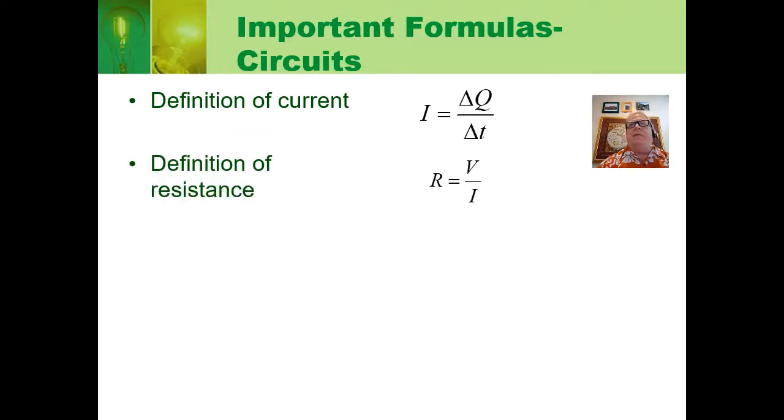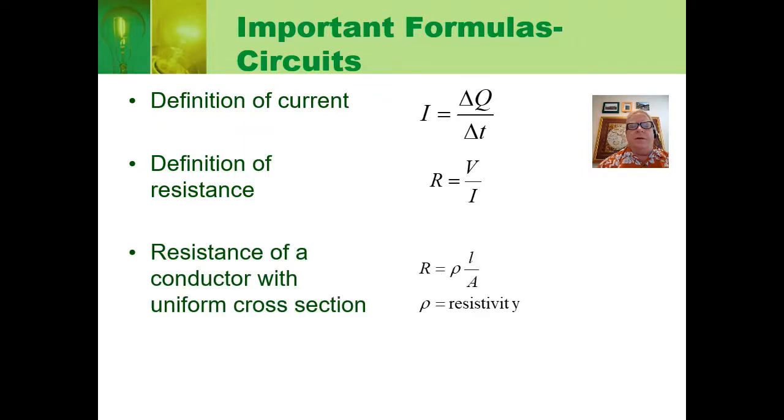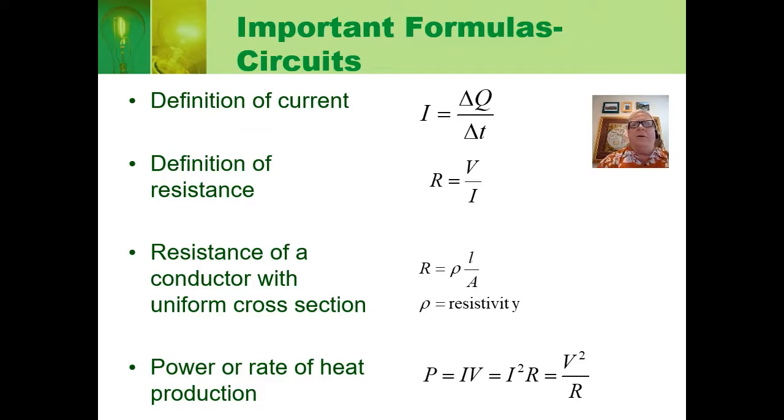Here are the other formulas from this unit. Current is defined as the charge that flows past a point per unit time: I equals ΔQ over ΔT. Resistance is defined as R equals potential divided by current. Resistance also depends on resistivity — determined by the material — and is directly proportional to the length of the conductor but inversely proportional to its cross-sectional area. Finally, power dissipated in a resistor equals current times potential difference across the resistor, which can also be written as I squared times R or voltage squared divided by R.